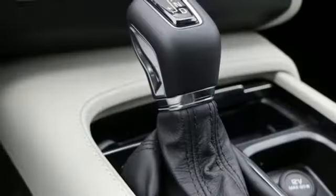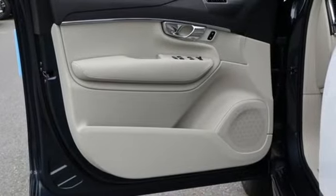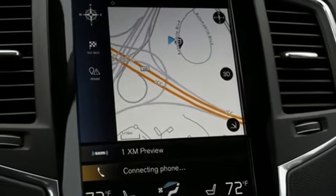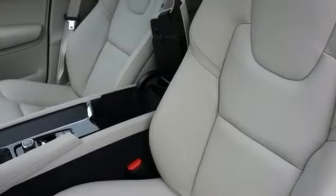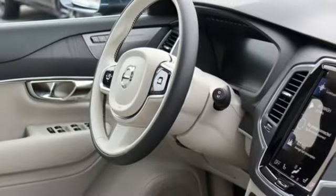It boasts an impressive list of features like these: integrated navigation system with voice activation, power heated mirrors, multi-zone climate control, autonomous cruise control, doors and push-button start proximity key, and front heated leather bucket seats with engine auto stop-start feature.